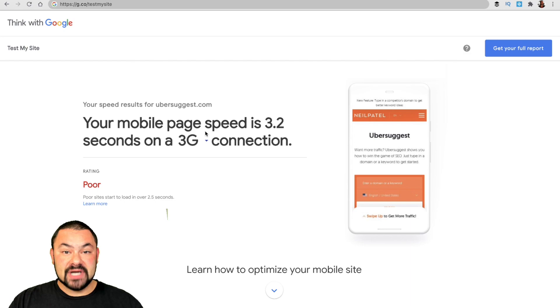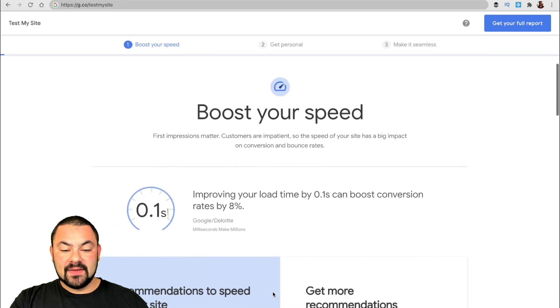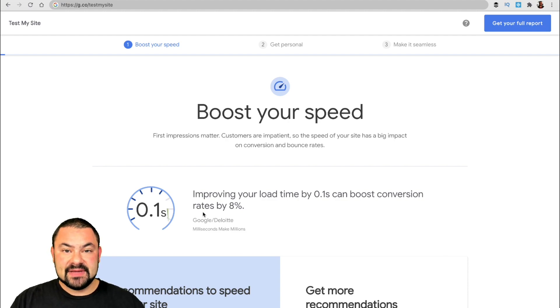You can go to g.co/testmysite and test the speed of your site — see how quickly it loads. Notice you can click on "Get Your Full Report." Google will prompt you for your name and email, then send you a full report with suggestions on what you can do to increase site load speed. We can even dive in here — it says "Learn how to optimize your mobile site." Just by improving load time by 0.1 seconds, you can increase your average conversion rate by 8%, according to a dual study by Google and Deloitte.